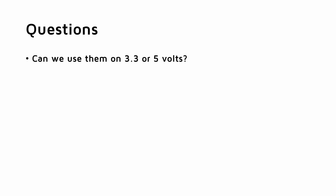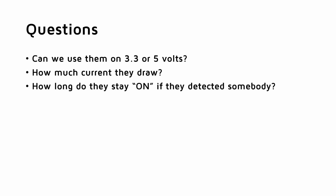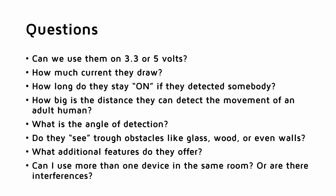Now I want to answer some questions: Can we use them on 3.3 or 5V? How much current do they draw? How long do they stay on if they detected somebody? How big is the distance they can detect movement of an adult human? What is the angle of detection? Do they see through obstacles like glass, wood, or even walls? What additional features do they offer? Can I use more than one device in the same room, or are there interferences between them? And because they work on quite high frequencies, I also want to know if they disturb my Wi-Fi network.